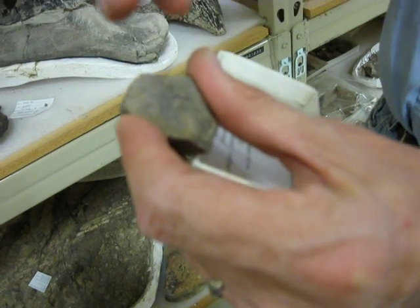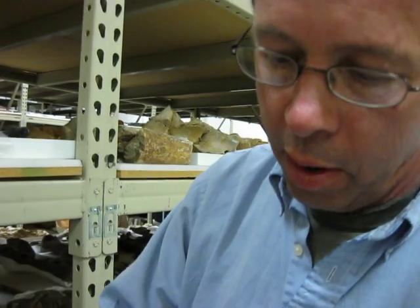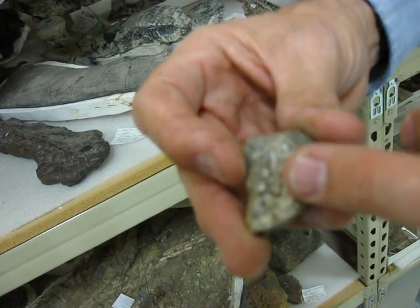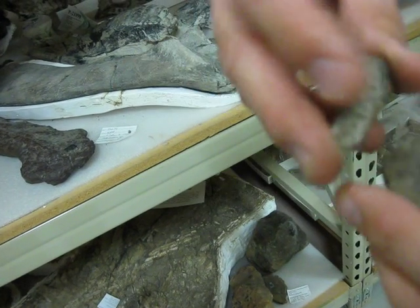They're kind of like a little cupcake form — they're crimped around the edges. And what they are, they're the individual scales. And actually, this piece is kind of cool because here you have the positives filled in and the negatives.